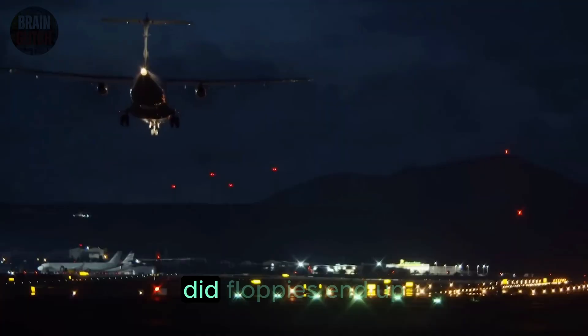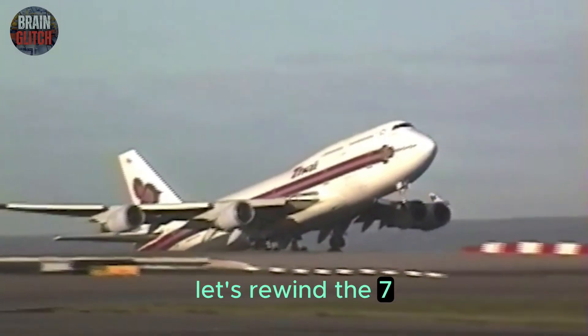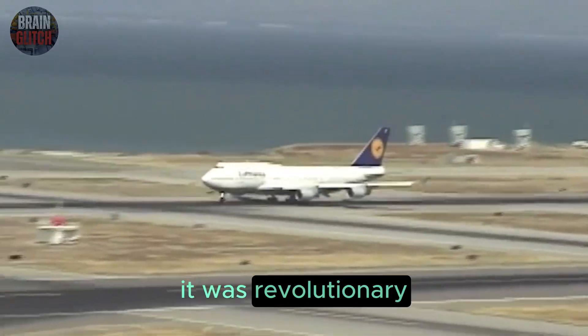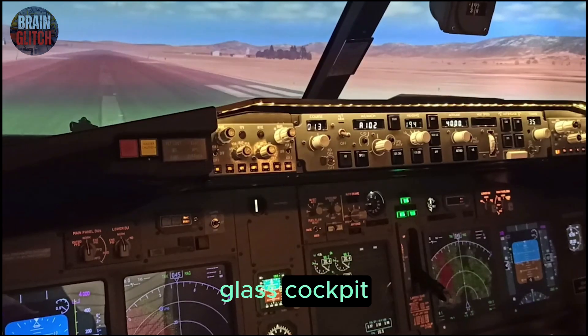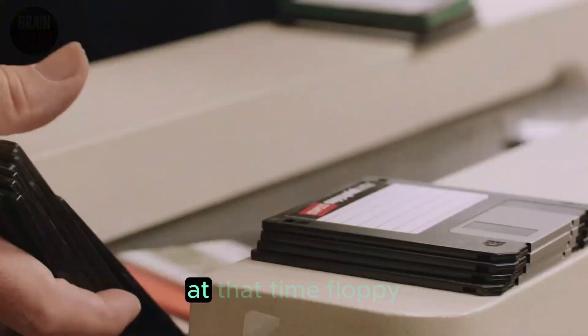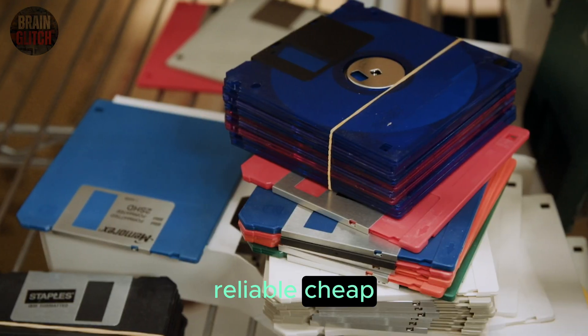How did floppies end up on board? Let's rewind. The 747-400 came out in the late 1980s — it was revolutionary. The first 747 without a flight engineer, thanks to the new glass cockpit with all digital displays. At that time, floppy disks were the gold standard: reliable, cheap, easy to swap.